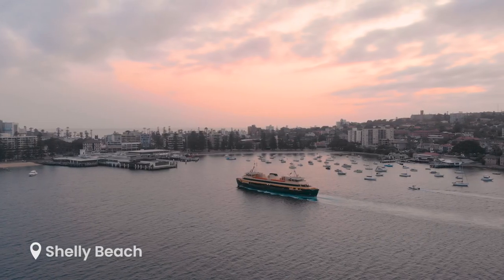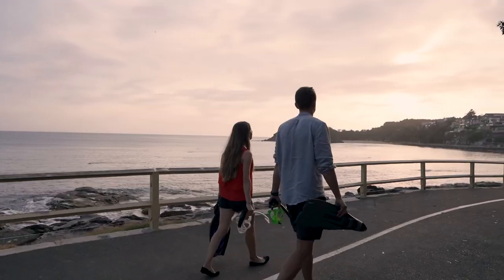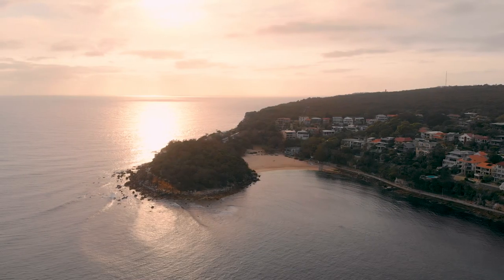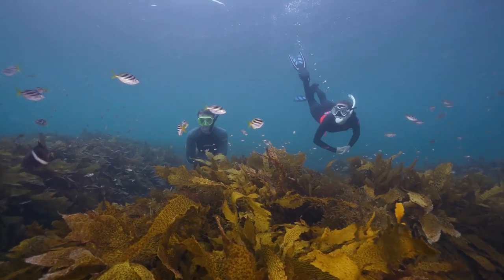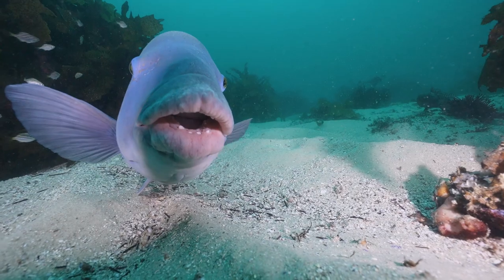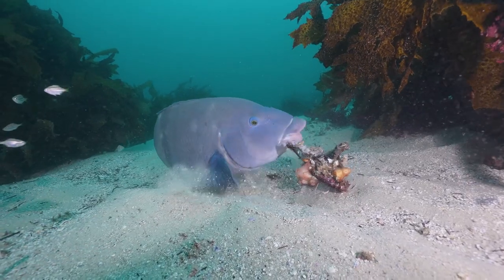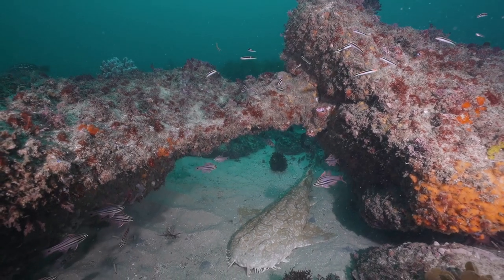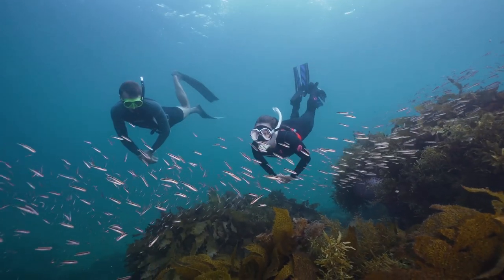Next up on our list is Shelley Beach. To get there, we hopped on a ferry from Circular Quay and walked around to Cabbage Tree Bay. This site is one of Sydney's most popular snorkelling destinations, and for good reason. Snorkelers are almost guaranteed a friendly interaction with one of the many blue groper, and they're likely to spot a range of other marine life including wobbegongs, schooling fish, eagle rays, and giant cuttlefish.